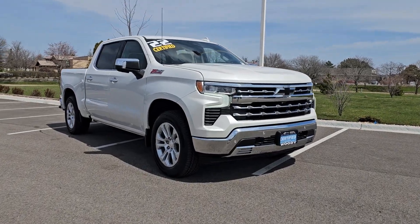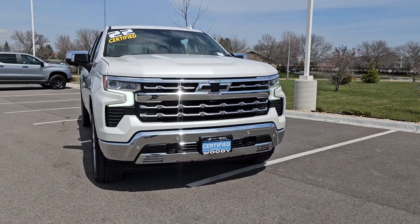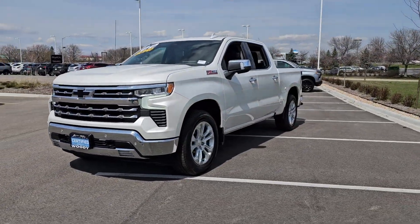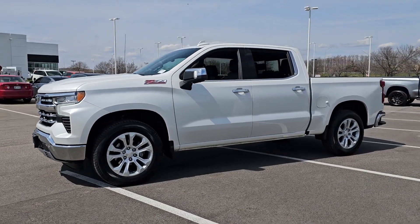You'll have love at first sight with the 2022 Chevrolet Silverado 1500. This vehicle is an outstanding buy with fewer than 60,000 miles on the odometer.